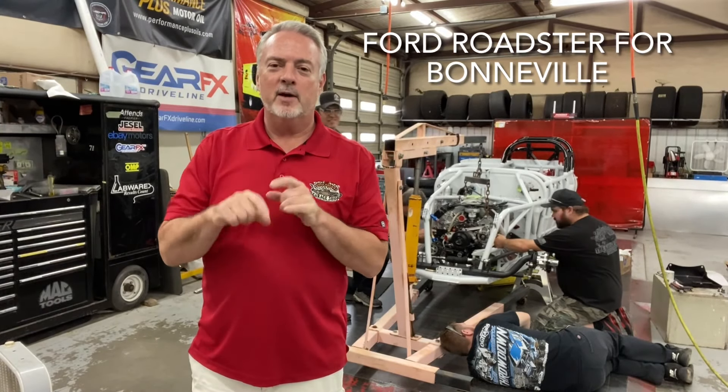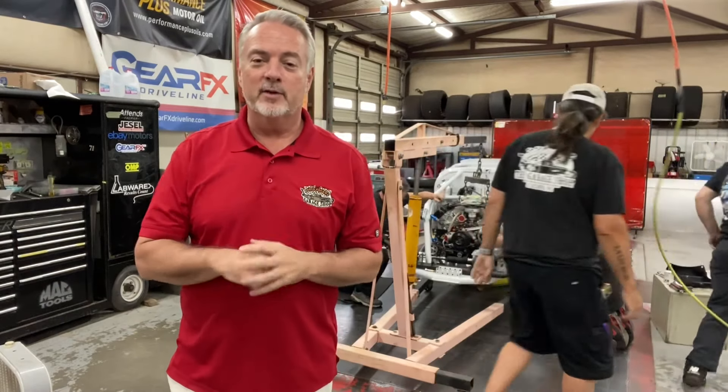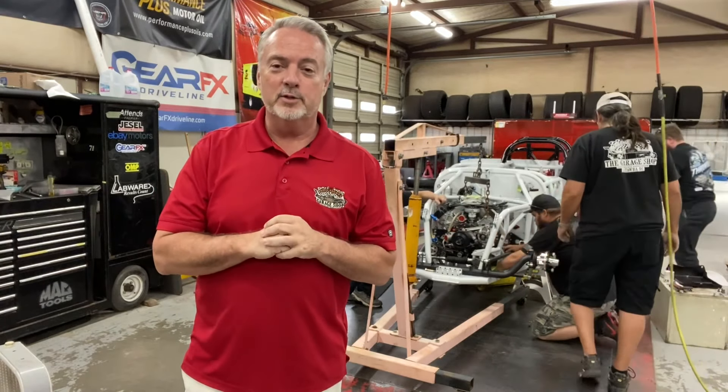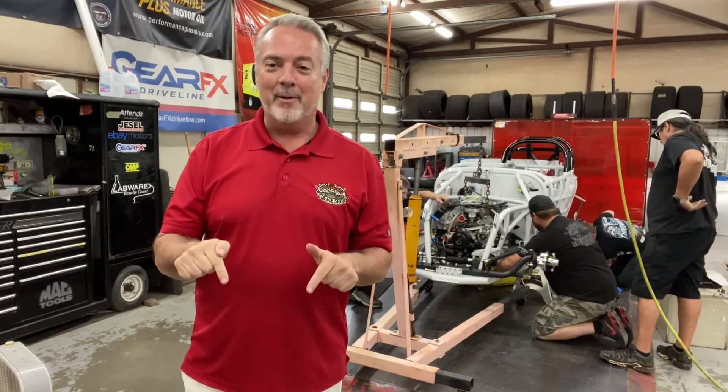Hey everybody, Tim Packman here from The Garage Shop. We are working on some pretty cool stuff right now as we get ready to go to Bonneville this year. Behind me is the Ford Roadster, and we're going to give you an update on where we've been, what we've got so far, and today the power plant went in.